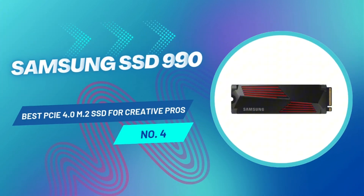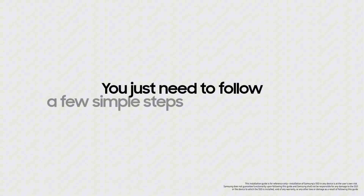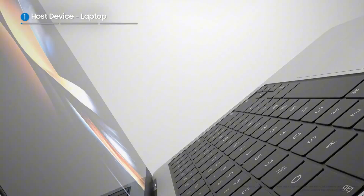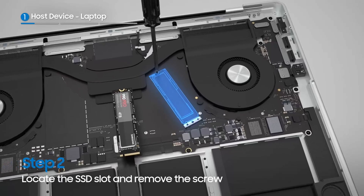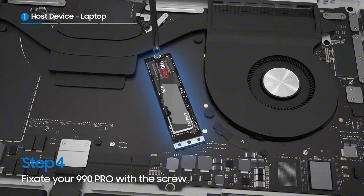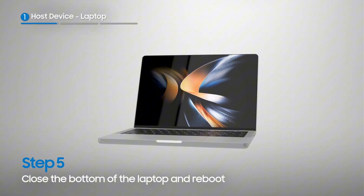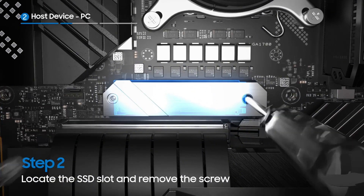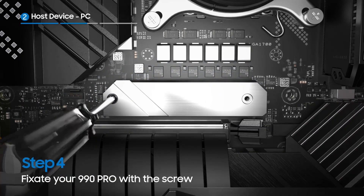Samsung's SSD 990 Pro is the flagship PCIe 4.0 NVMe SSD, designed for users who demand both speed and efficiency. It follows up on the highly successful Samsung 980 Pro, offering even better performance in real-world applications. This SSD excels in raw speed, application performance, and power efficiency. It comes with a robust software suite and supports hardware-based encryption, making it an excellent choice for professionals. Its heatsink-equipped version showed slightly better performance in our tests, which you'll appreciate in a high-performance PC or gaming rig.